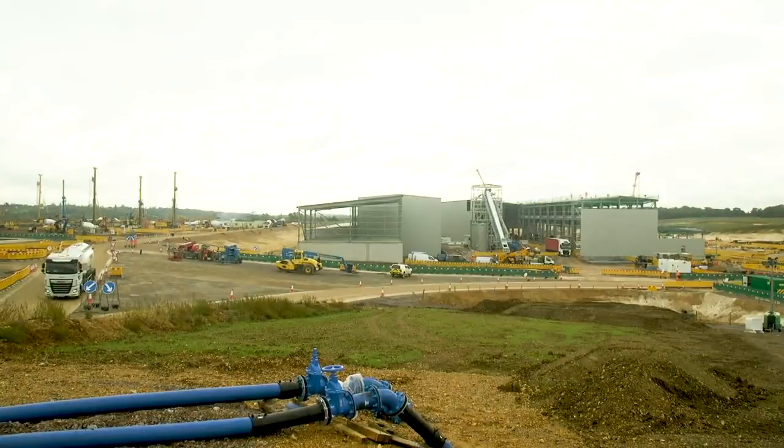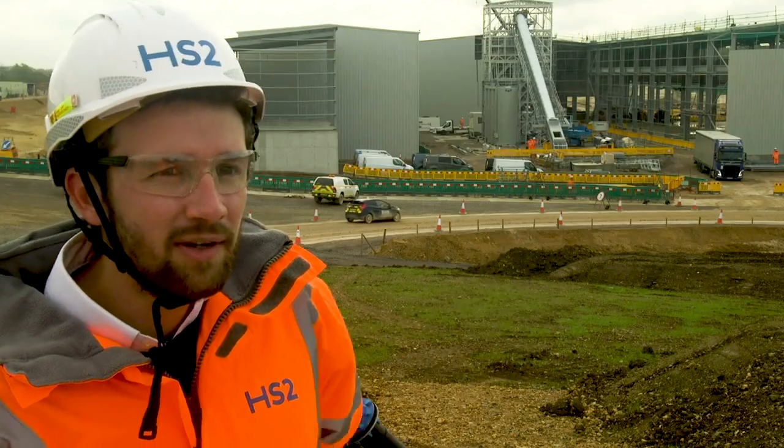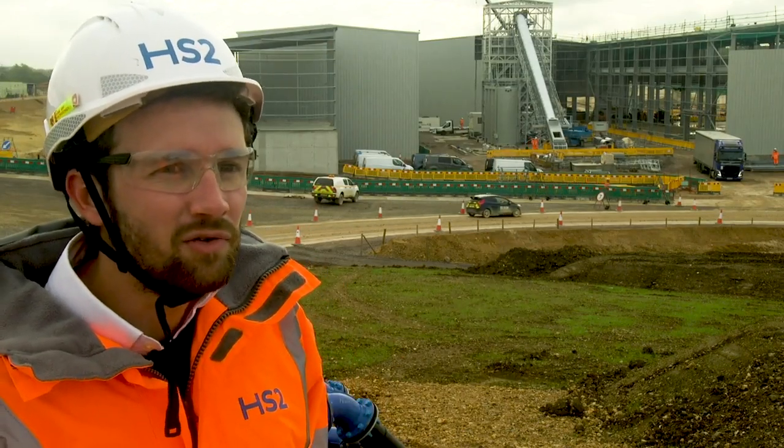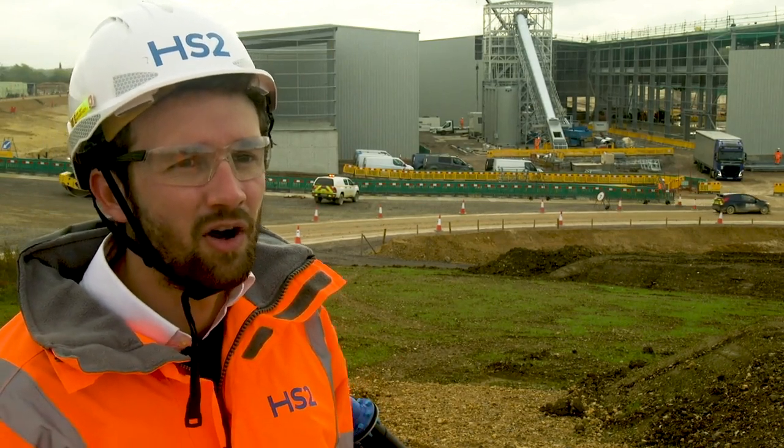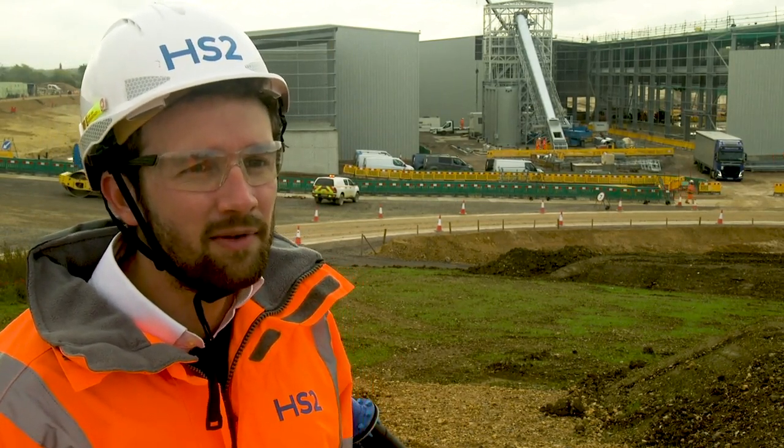Right behind me you have what will be the tunnel precast factory. That's one of the two precast factories that we'll have on this site. That will produce over 100,000 concrete segments for the 16km long tunnel that we have to build.